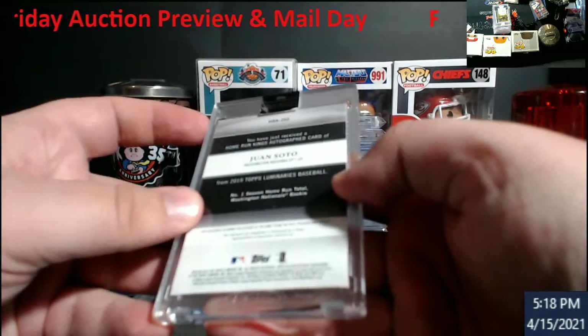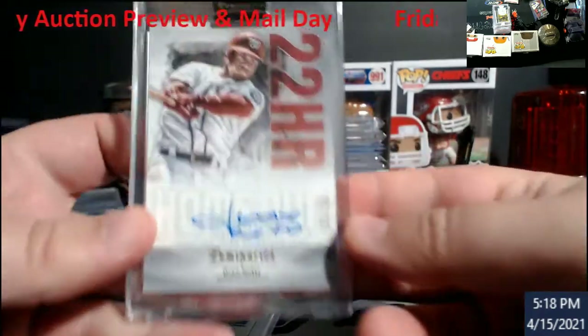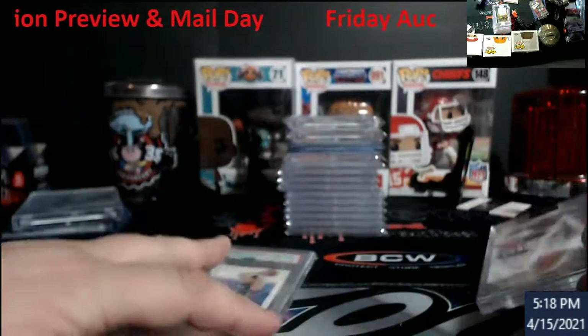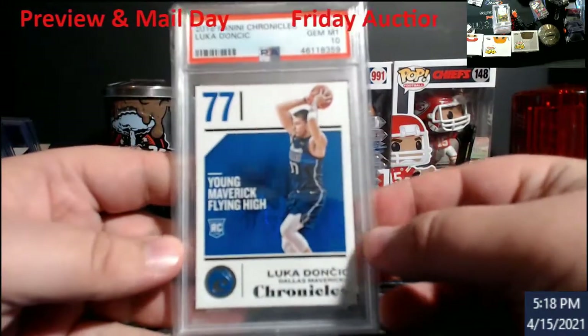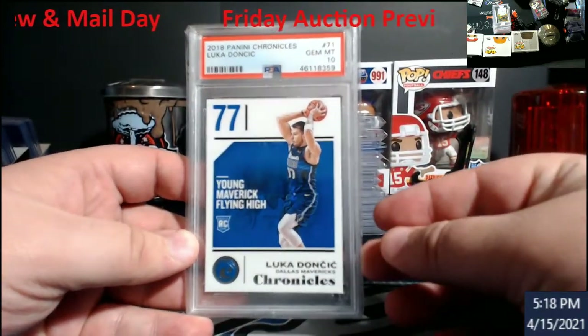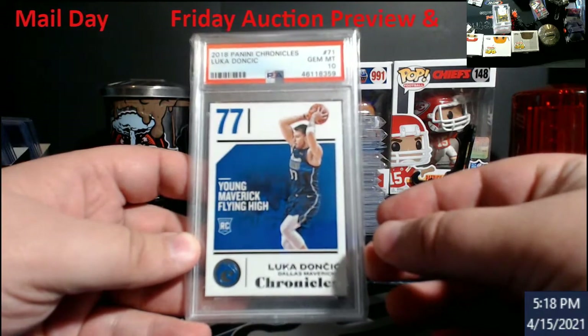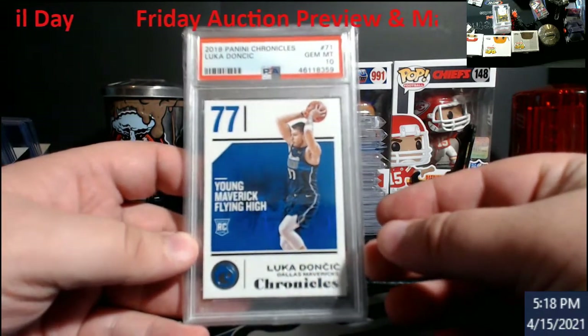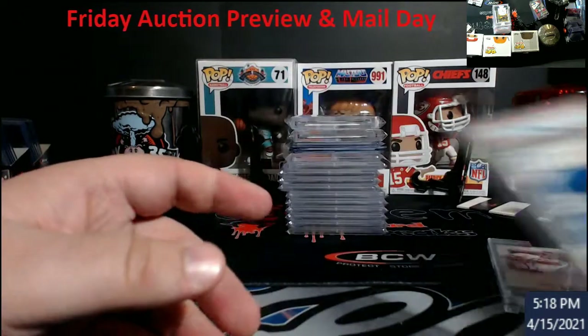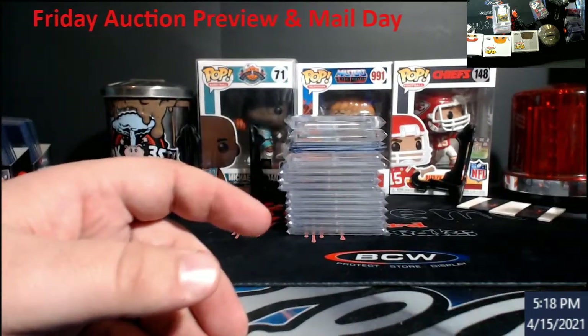This will be going off to grading — a Land Soto from Luminaries, 2019, one out of 15, so that'll end up going to grade land. A little PC action — still part of my Lucas stuff that I kept, but I never had one of these tenned out, so figured why not throw it in the stack. You never know, one day with Lucas magic.